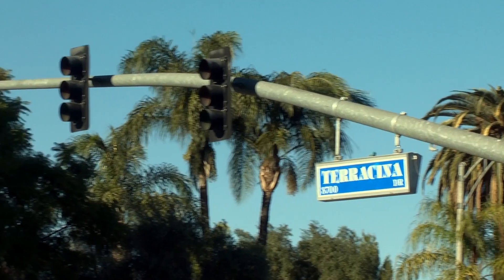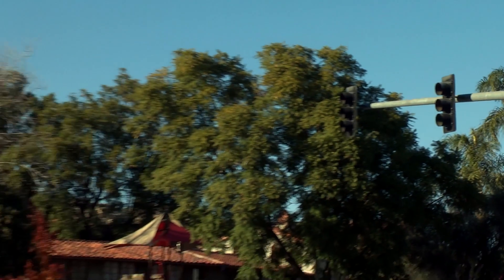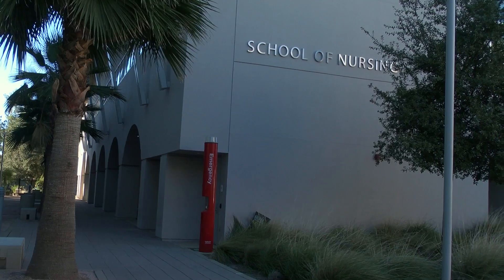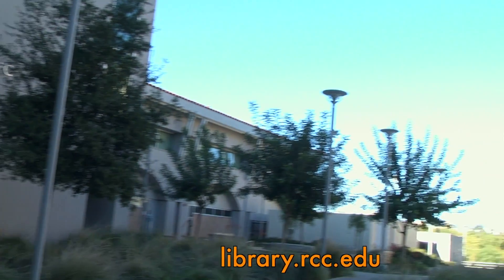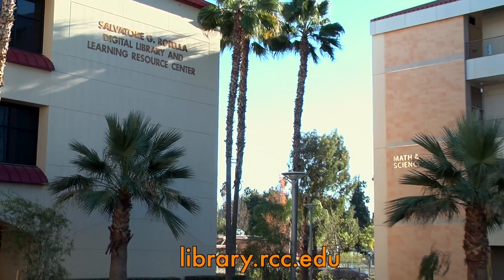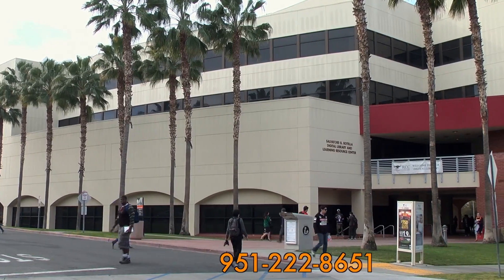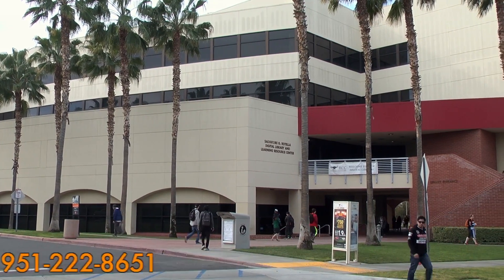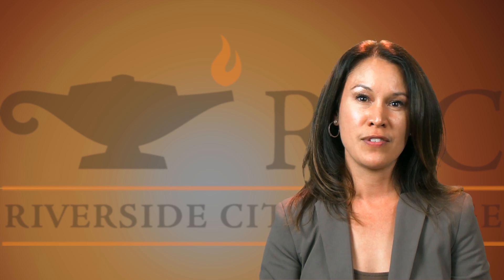We're located at the corner of Terrancina and Magnolia, next to the Nursing, Math, and Sciences buildings. You can visit us online at library.rcc.edu or call 951-222-8651. The library is here for you and your success. We invite you to come in and take advantage of all of the resources and services available.